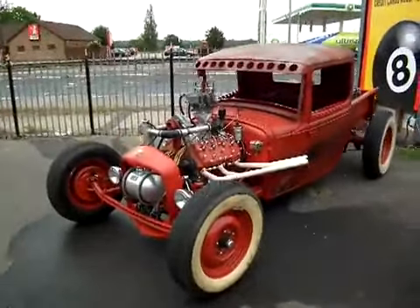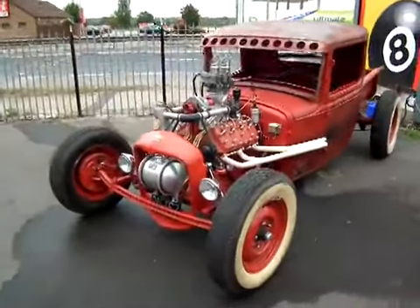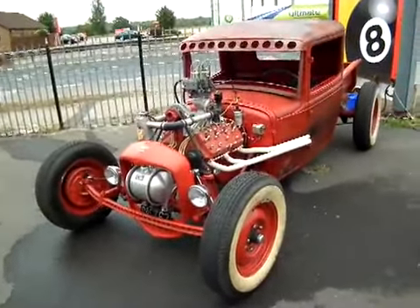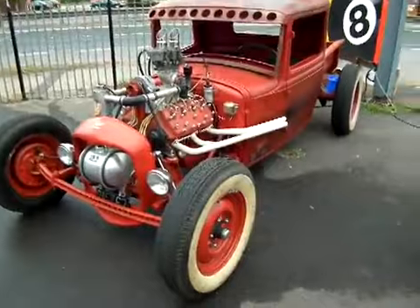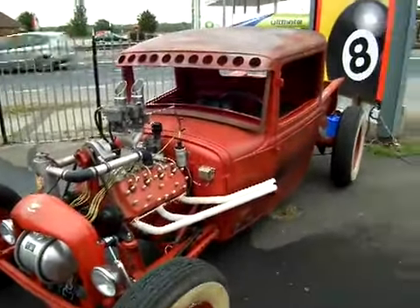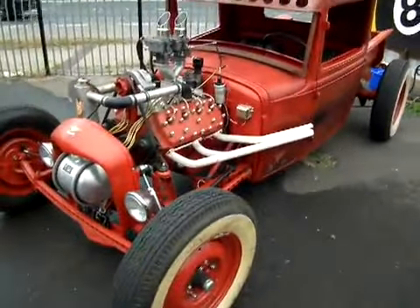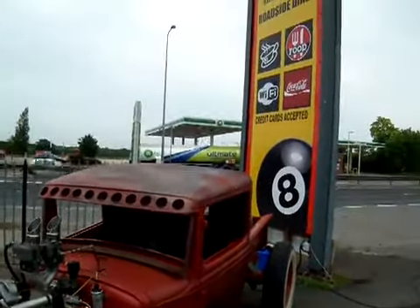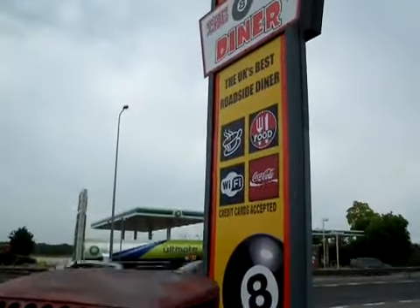A nice little rat rod here, 1931. Got a good 21-stud flathead V8 in it. As you can see, exactly in the style of the original old American hot rods — just cobbled together, built for lightweight, really just to function, go fast and look cool.